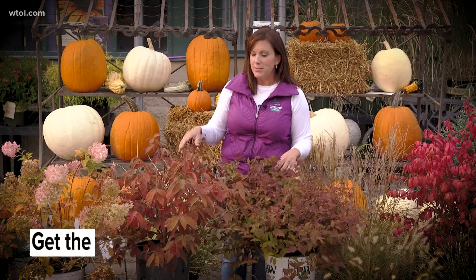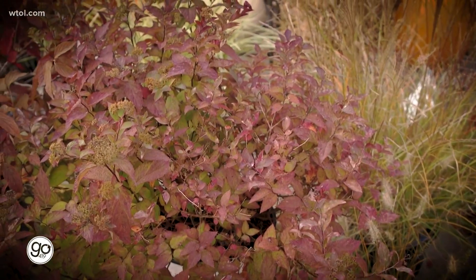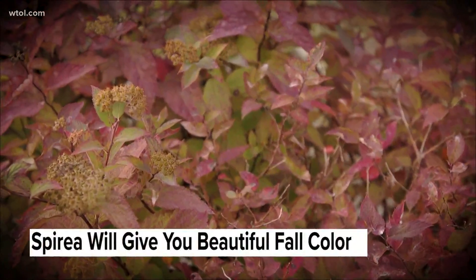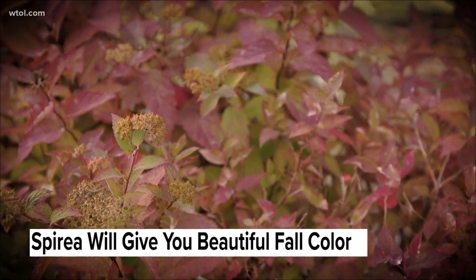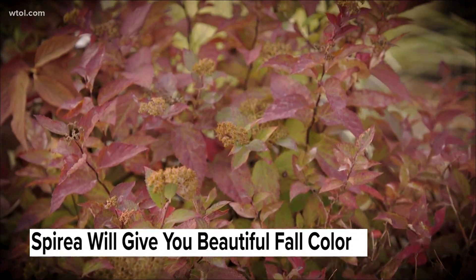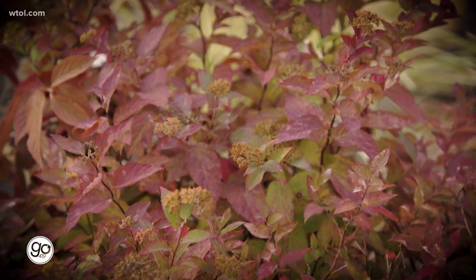In front of me are a couple of shrubs that we talked about back in the spring because I love their spring and summer flowers, but now we're going to talk about fall color. This is a spirea — the old flowers are still on here, I haven't trimmed it back yet, but look at how beautiful the leaves change for fall. Spireas are often thought of as a summer flowering shrub, but having that fall color is an extra bonus.